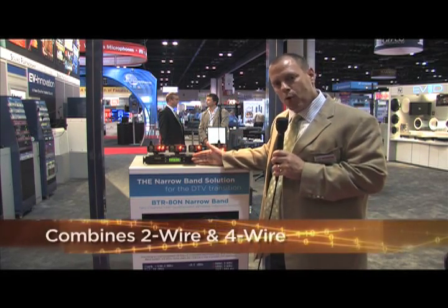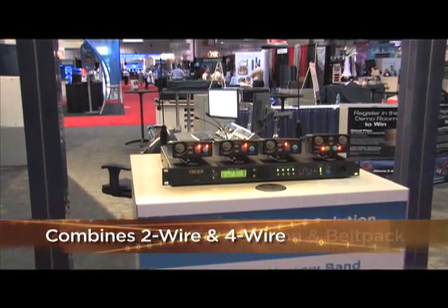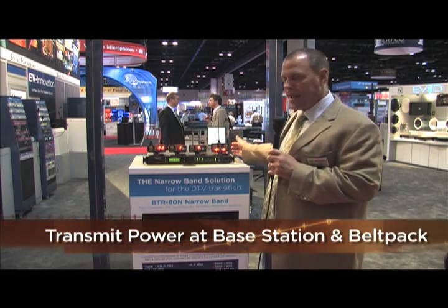With this product, we're able to tie two-wire and four-wire intercom together at the same time on a single audio channel. We have an RF meter at the base station and the belt pack, and the ability to have switchable transmit power at the belt pack and the base station.